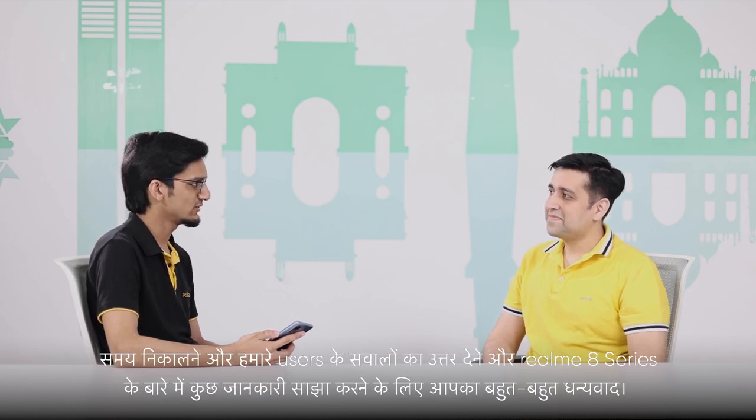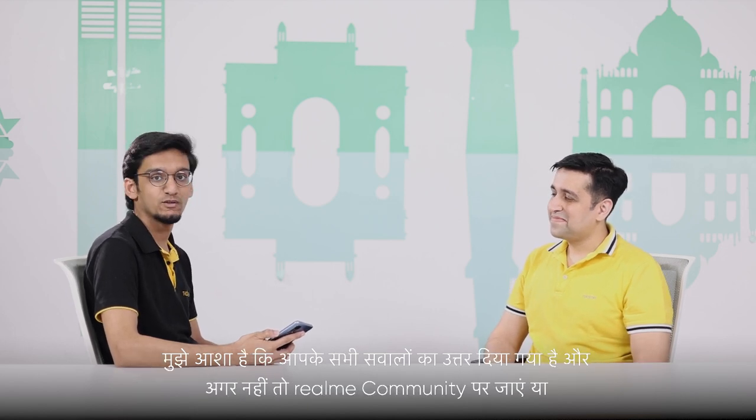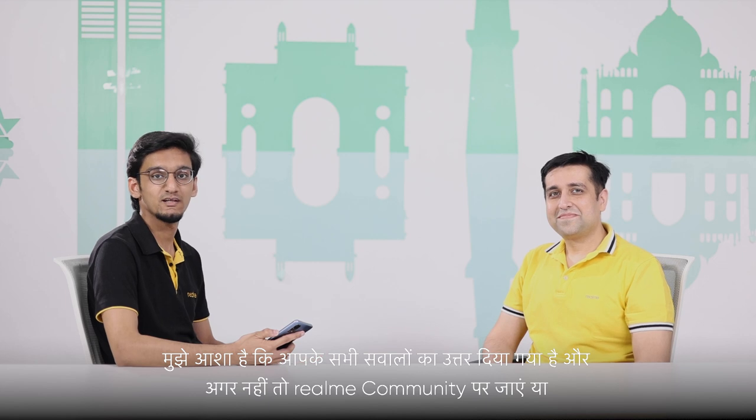Well, that was the last one. Thank you so much for taking out time and answering user queries and sharing some information about the Realme 8 series. Hope all your queries are answered. If not, head on to the Realme community or simply Ask Madhav.